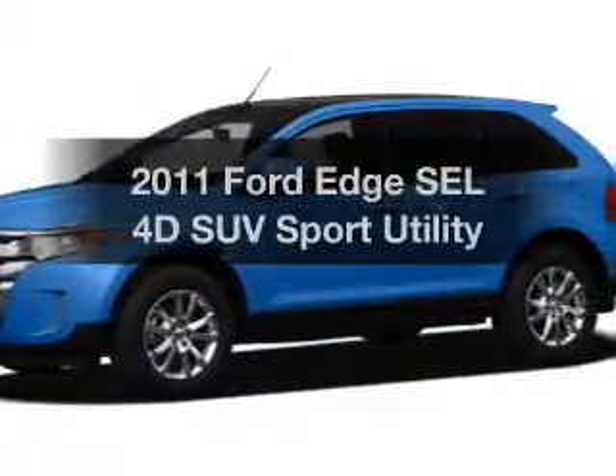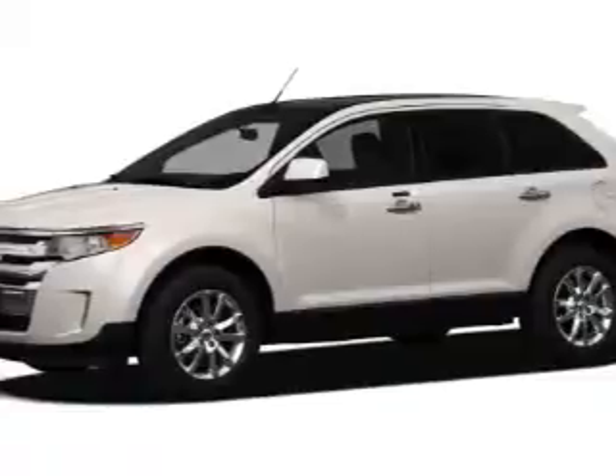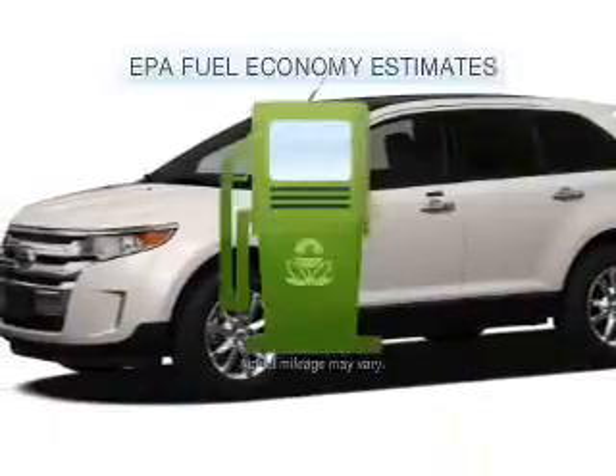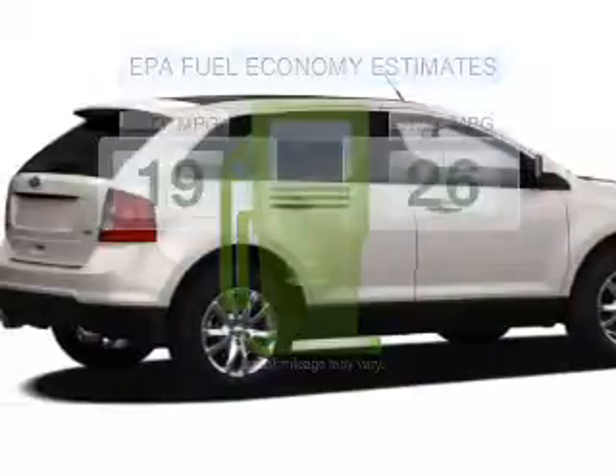Imagine yourself in this 2011 Ford Edge. Find everything you want in a ride under one roof. With this vehicle, low emissions and the good fuel economy offered are important to you and the environment.